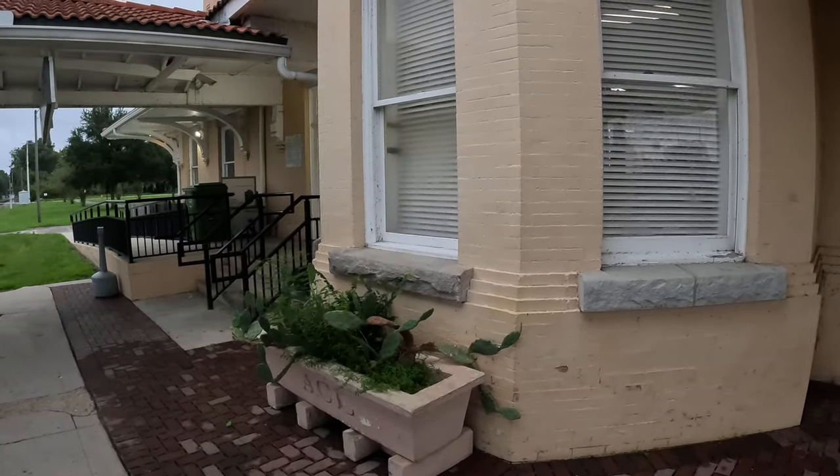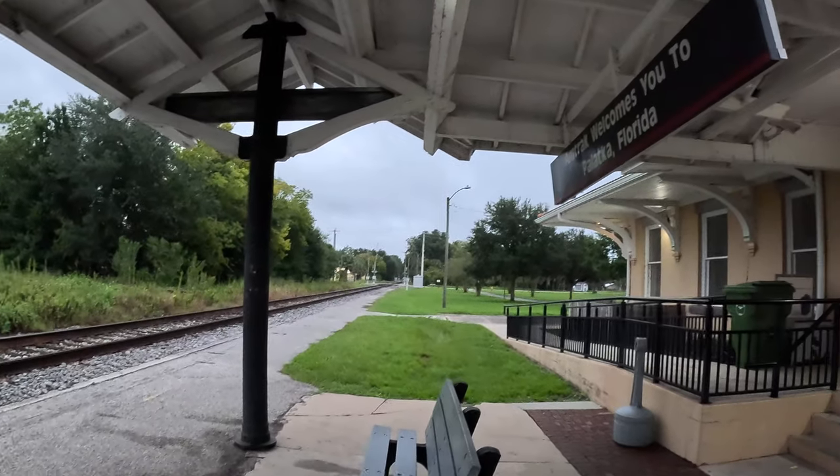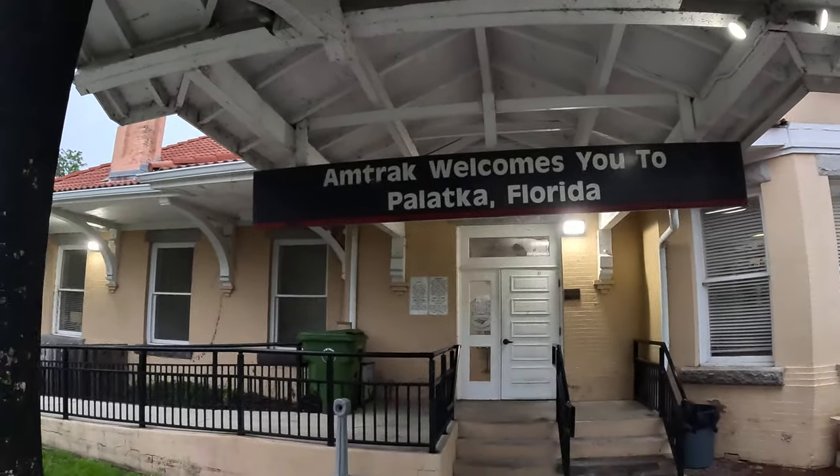Get out of here — mosquitoes are eating me alive this morning. And the track welcomes you to Palatka, Florida.